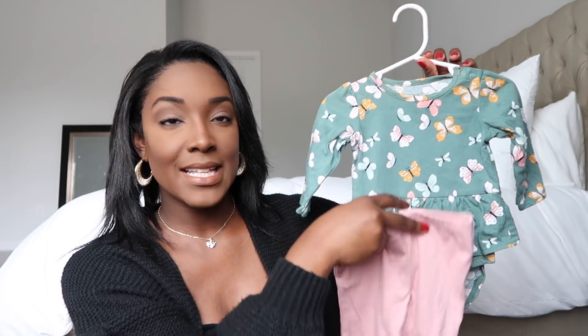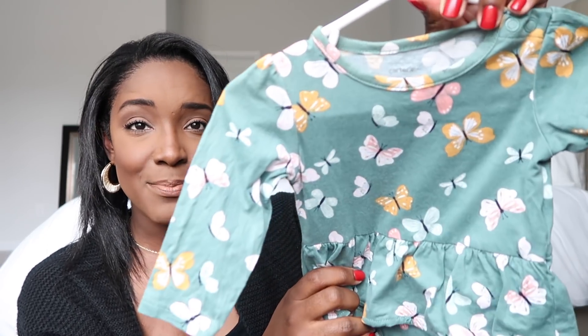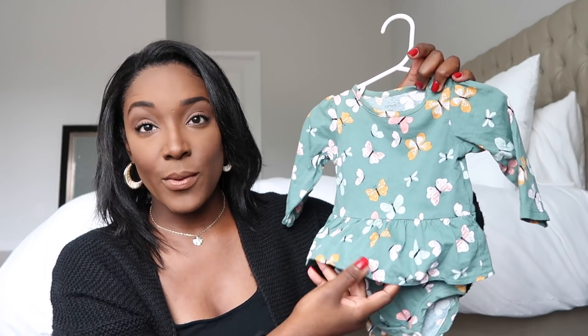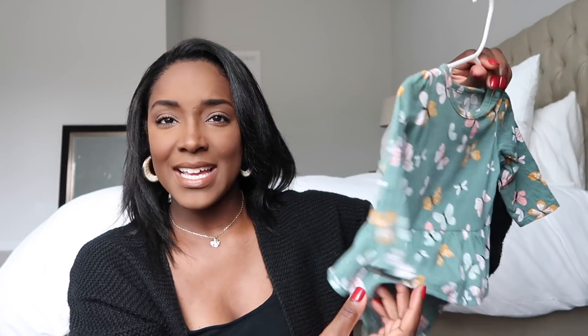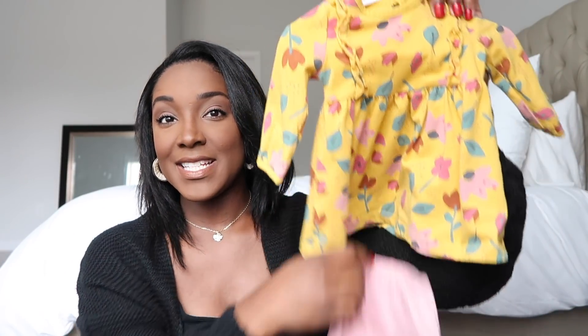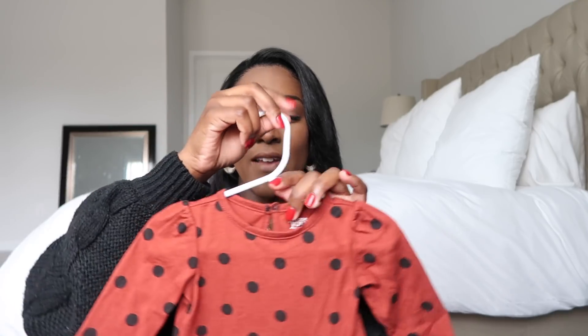The next outfit is also from Target but it's by Carter's — you may have seen this in a recent vlog. The print kind of screams spring as it's butterflies, however it's long sleeve and comes with plain pink leggings so it's definitely for fall. I love the little peplum ruffle here and the pants fit right underneath it, so it looks like a tunic-style top. It has two snaps to help it go over their head easier. I'm the type of mom who loves buying things that come with a top and bottoms because then you can still use them separately and think ahead about how to use pieces in another way.